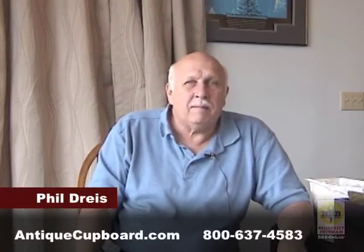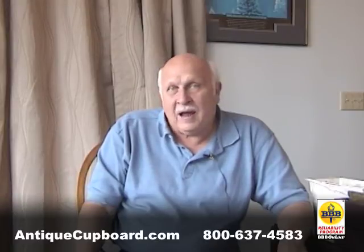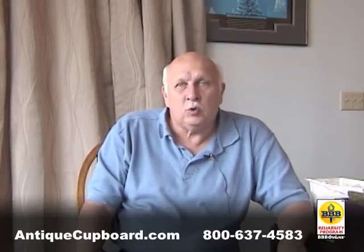Quite often people ask me, how can I buy and where should I buy new silver? I'm ready to tell you that a matching service is a place to get incredible buys on new silver.